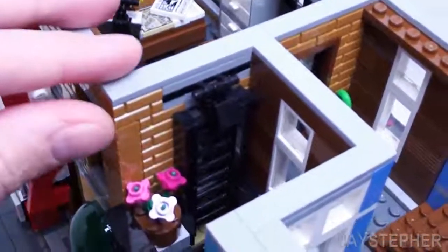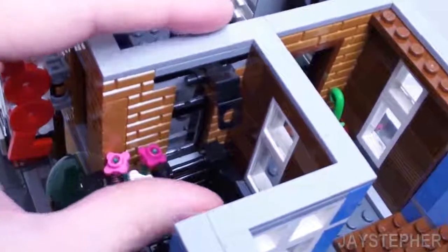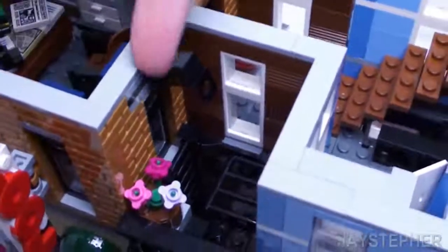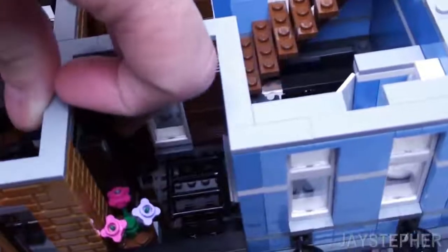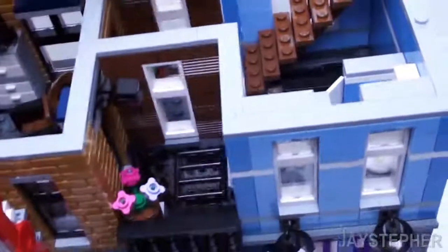Here we have a fire escape. This ladder actually does drop down to the first level — just lift this mechanism up and the ladder comes crashing down. It is hard to do this with one hand though. But you get the idea.